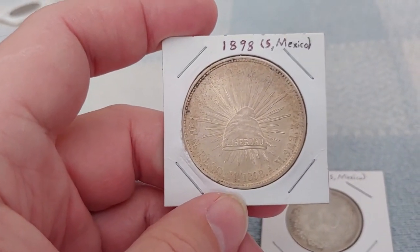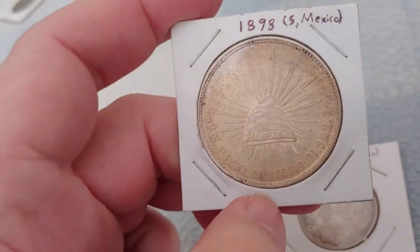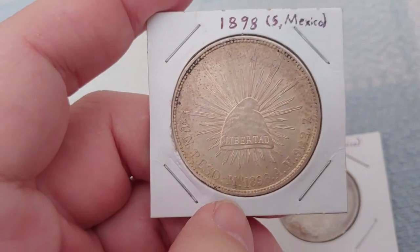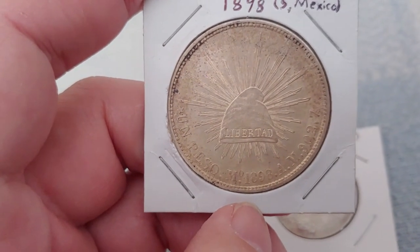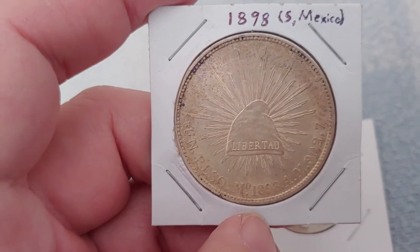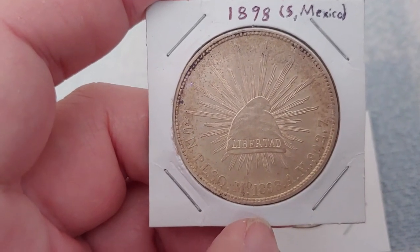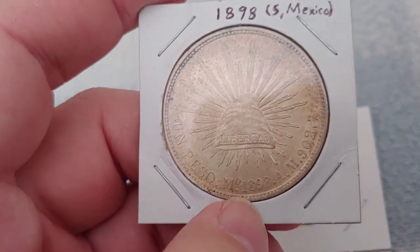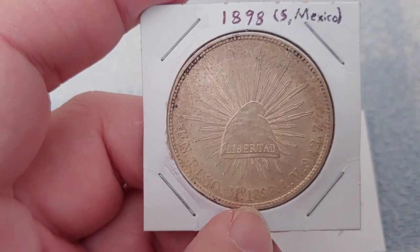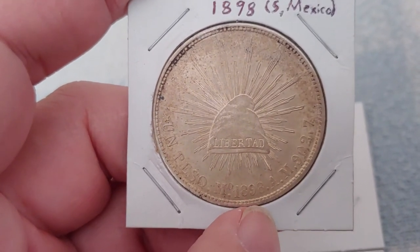Why were Mexican pesos being made for China? In 1949, the Chinese Nationalist government was struggling to keep itself afloat in the face of communist uprisings. America wanted to help but needed to be less obvious about it, so the plan was to bring in a large quantity of Mexican pesos — as long as the date on them said they were old enough, they were considered acceptable currency in China.